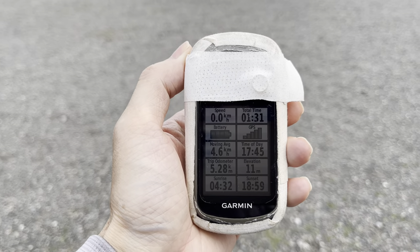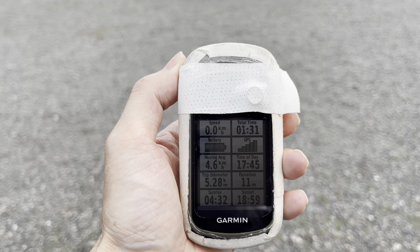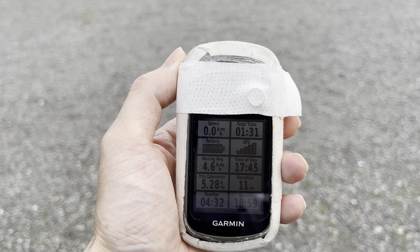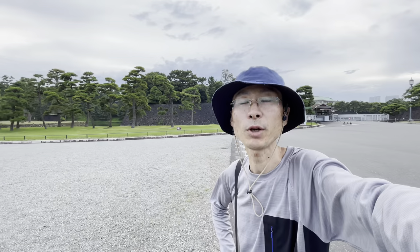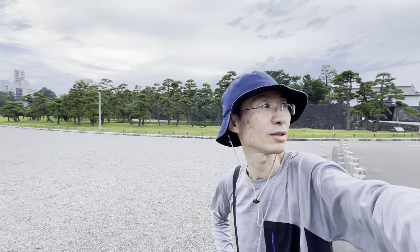I've walked 5.2km and I needed 1 hour and 30 minutes. It's a nice tour to get to know the Imperial Palace in Japan. So you can try it.